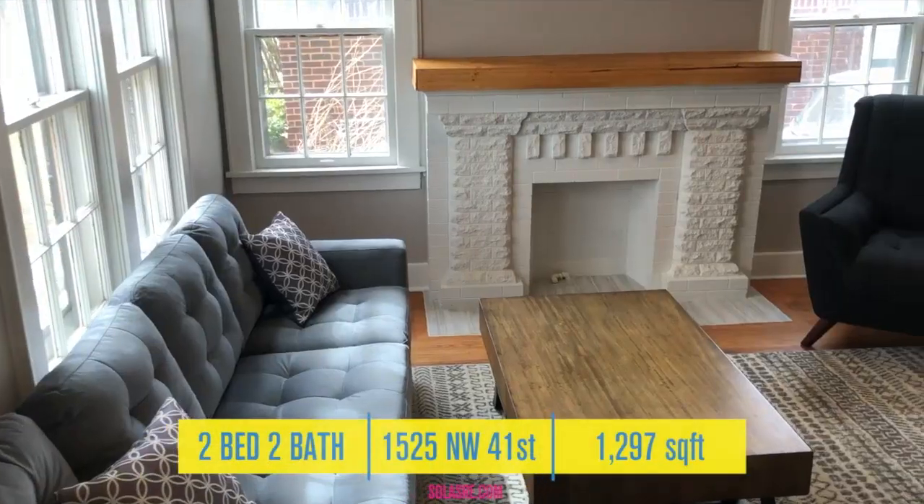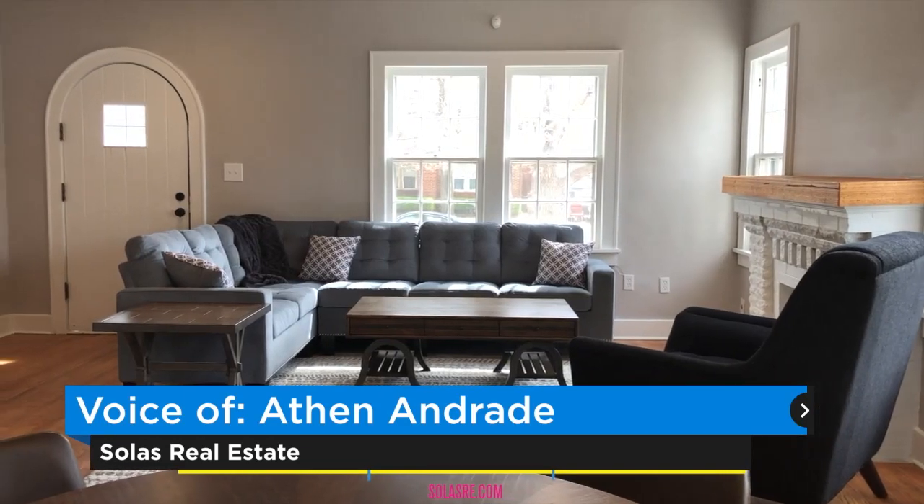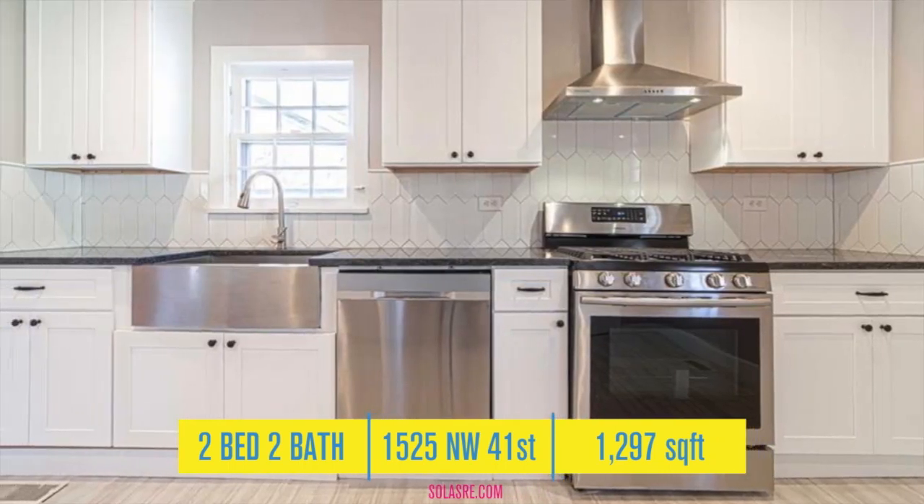Welcome to 1525 Northwest 41st Street. This charming historic two-bed, two-bath sits in the heart of Putnam Heights, five minutes from Plaza District, Classic Curve, 23rd Street, and downtown.